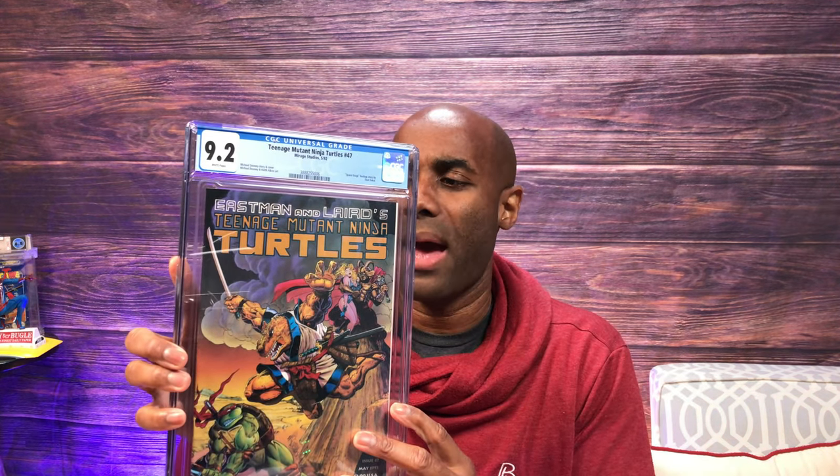This is cool — I found a huge stack. Is this all turtles? This is Teenage Mutant Ninja Turtles issue number 47, which has a backup Space Usagi story. This one came back a 9.6 with white pages, and you can see Space Usagi on the back side. We also have a 9.2 here of this same issue — I may have to call this an all-turtle haul if this continues. Issue number 47 again, came back a 9.2, also with white pages.